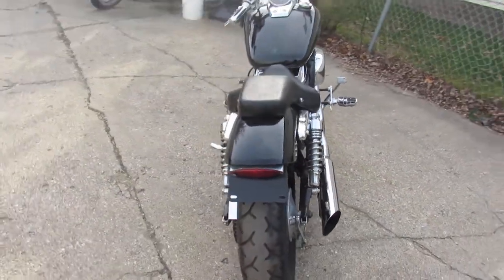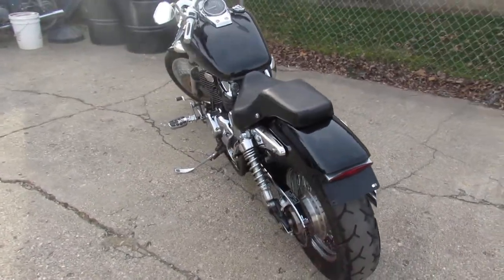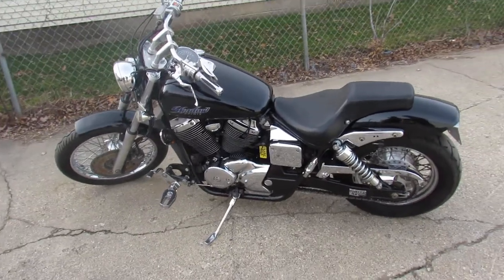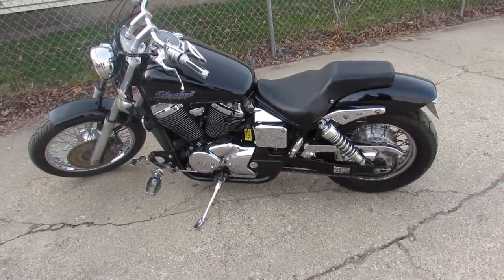Nice, clean, strong runner bike. Just serviced at a factory authorized Honda dealership. Been inspected. All the fluids have been changed. This one's ready to hit the road. As they say, you meet the nicest people on a Honda.